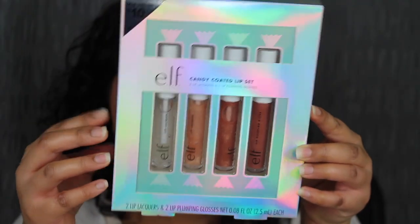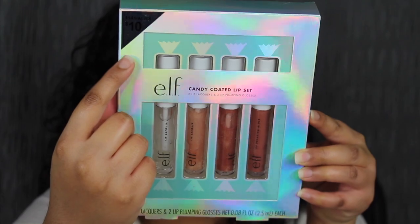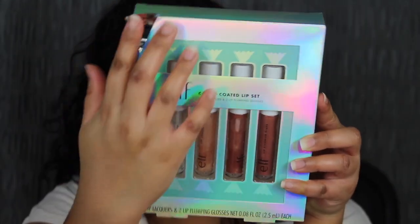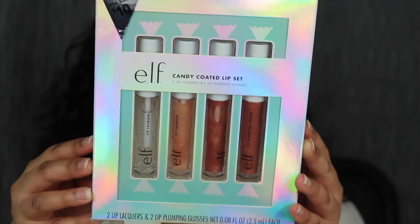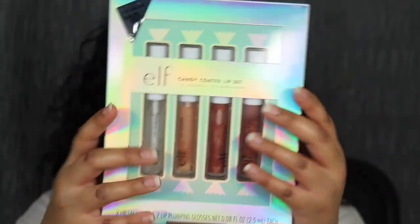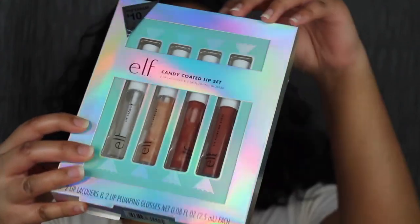Here's a closer look at the packaging — it says ELF Candy Coated Lip Set. There's a little retail sticker you can peel off if you want to give it as a gift. On the back you get a description and the ingredients. Opening it up, you get two lip lacquers and two lip plumping glosses.